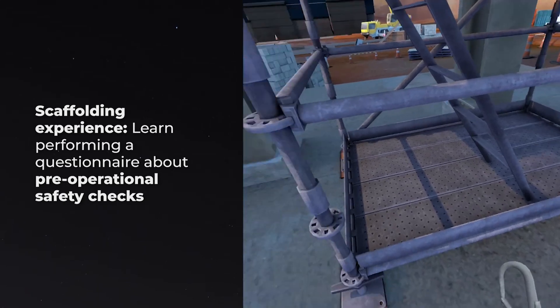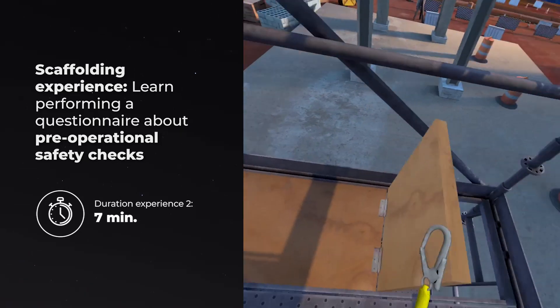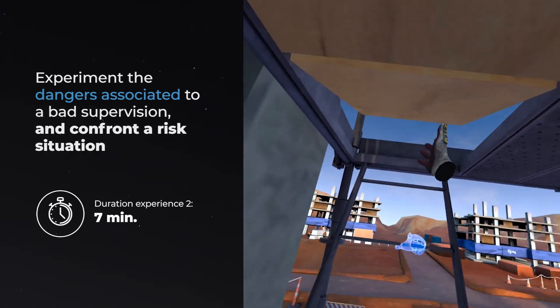Scaffolding Experience: Learn by performing a questionnaire about pre-operational safety checks. Experiment with the dangers associated with bad supervision and confront a risk situation.